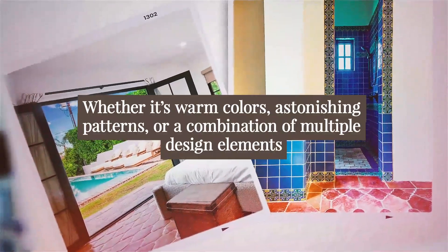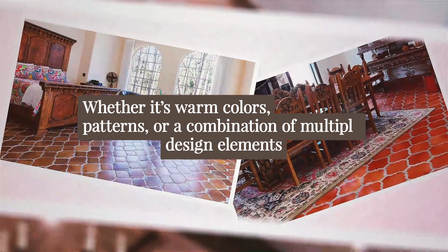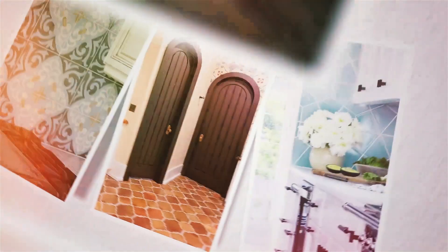Whether it's warm colors, astonishing patterns, or a combination of multiple design elements, these exciting tiles are your ticket to a kitchen or bathroom with unrivaled style.